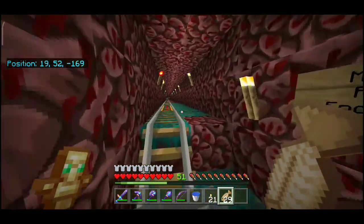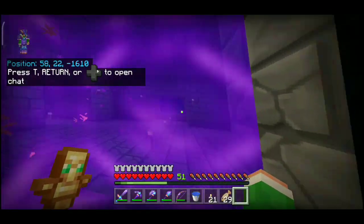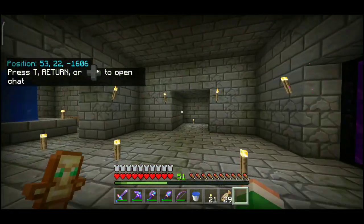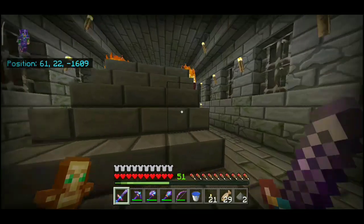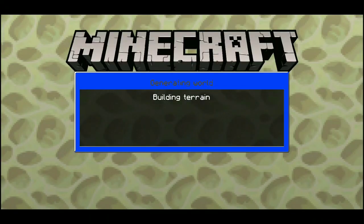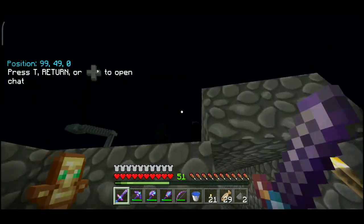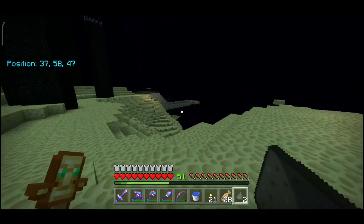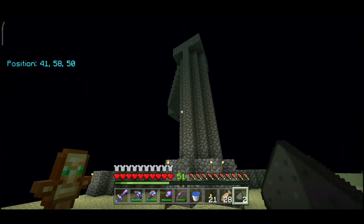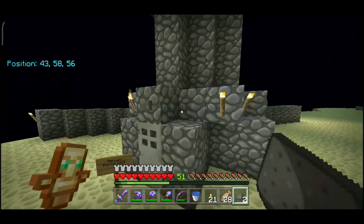Kita transit lagi, belokin ke sana dulu. Udah dekat — itu dia portalnya. Kita masuk ke stronghold. Ini dia stronghold-nya, dari sebelah sini ada jalur ke portalnya. Kita langsung masuk ke End portal. Nah, untuk End dimension-nya — atapnya nggak tahu kenapa tetap bolong walau udah gua tambal.